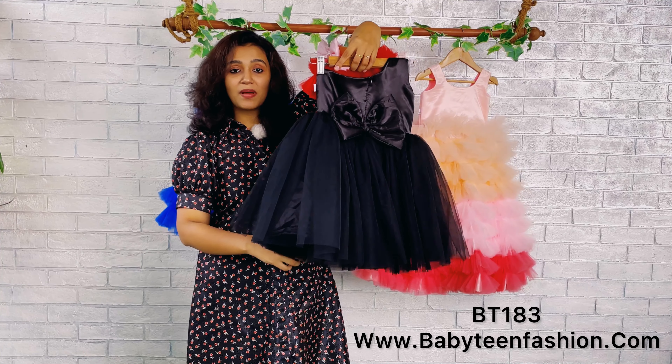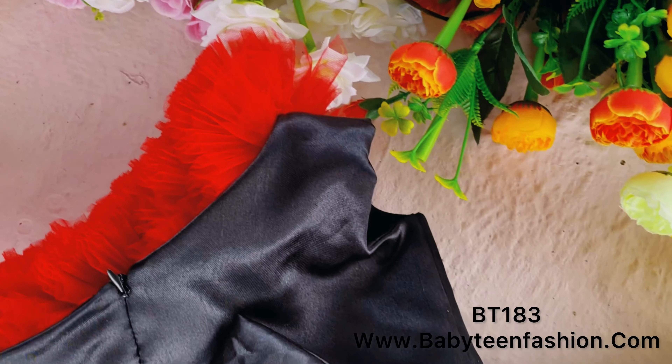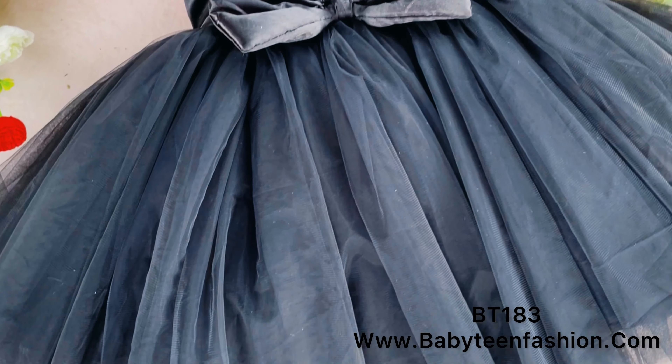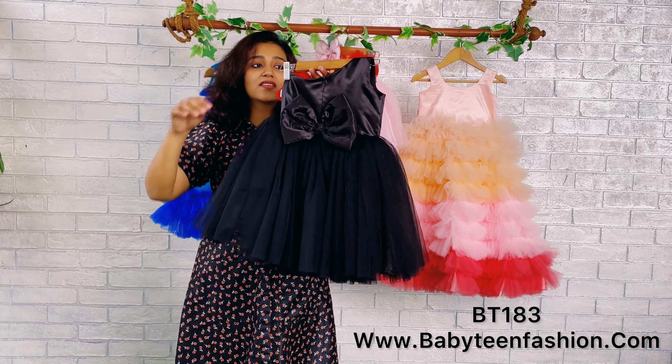On the back, we have done the same satin yoke, and the back is highlighted using a beautiful satin bow. The skirting is also done with the same black colored net.